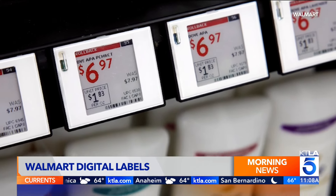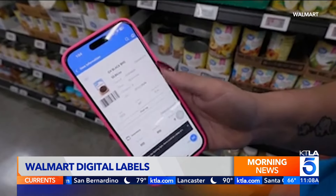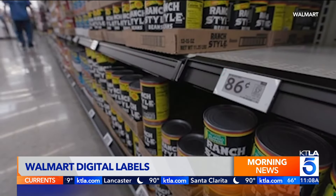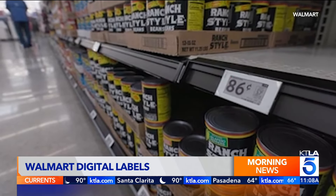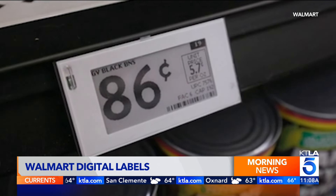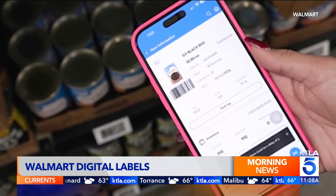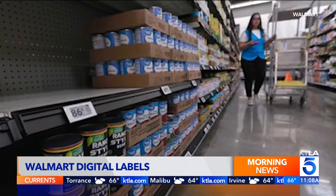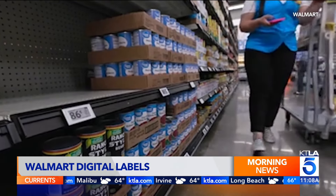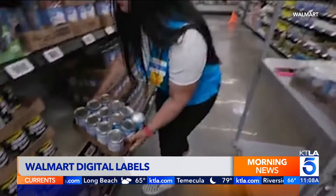They can be changed digitally using an app, and they can be changed within minutes instead of walking around an entire store changing labels the traditional way. They say they have 120,000 items in their stores, and sometimes it can take a couple of days to do their weekly price changes and manually change all of those labels. So they say this will make employees more efficient, the store more efficient, and also help in restocking and in other areas.